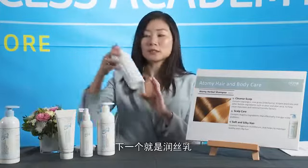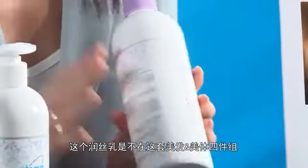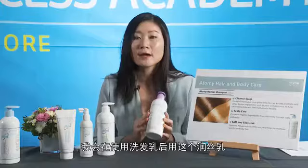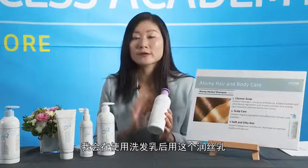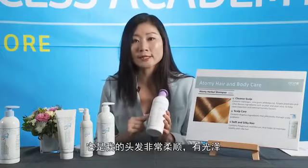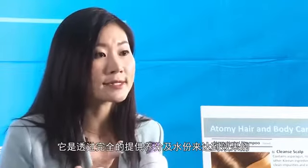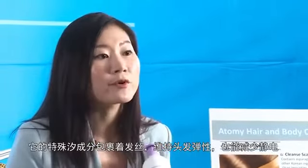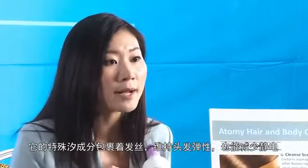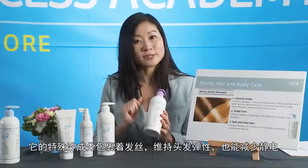The herbal conditioner is sold separately from the hair and body care set. I use it after the herbal shampoo as it makes my hair ultra soft and shiny by enriching and moisturising the hair from the inside out. It treats the hair with a specialised silicone compound that coats the hair, giving it bounce and helping to reduce static.